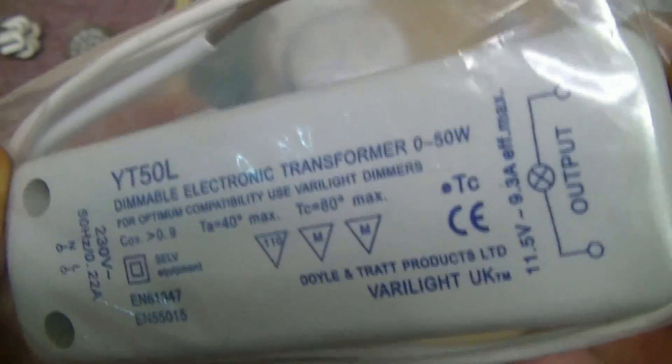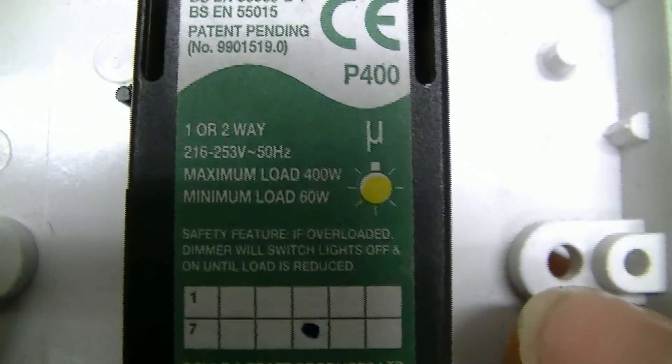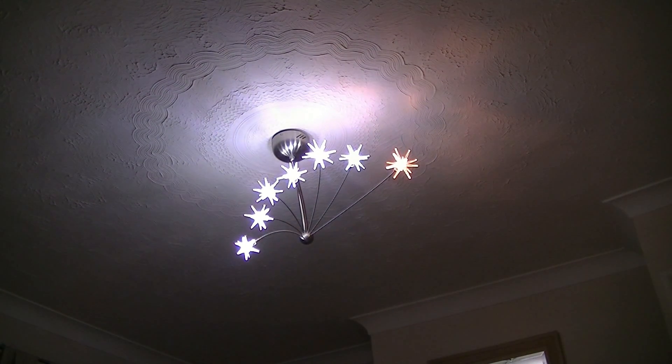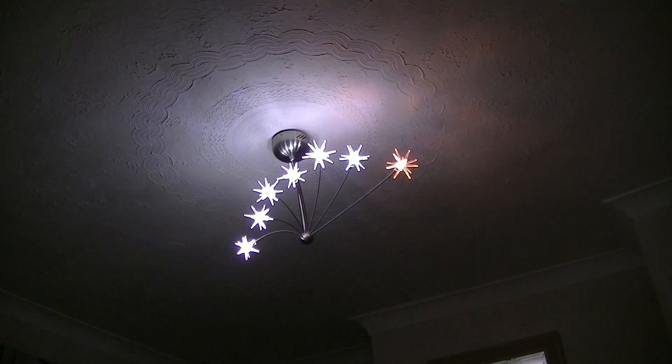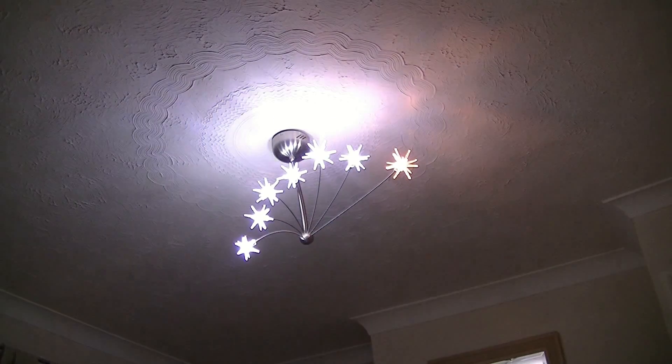Dimming these is a bit of a problem, because most dimmer switches need a minimum load too - minimum load 60 watts. So a normal dimmer switch will not do it. Now I've done something interesting on this one: I've left one halogen bulb in it just to get the load up just enough for my dimmer switch to recognise it. These used to be 20 watts each and now they're 2 watts each, plus that one 20 watt halogen. You can see the difference in colour temperature with that halogen in there, but I can now dim these down without too much messing about. It's not exactly smooth, but dimmable - and it works, quite nice.